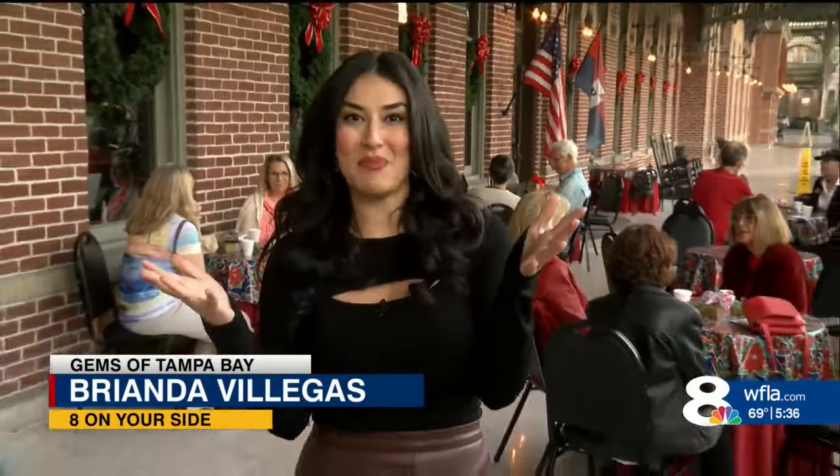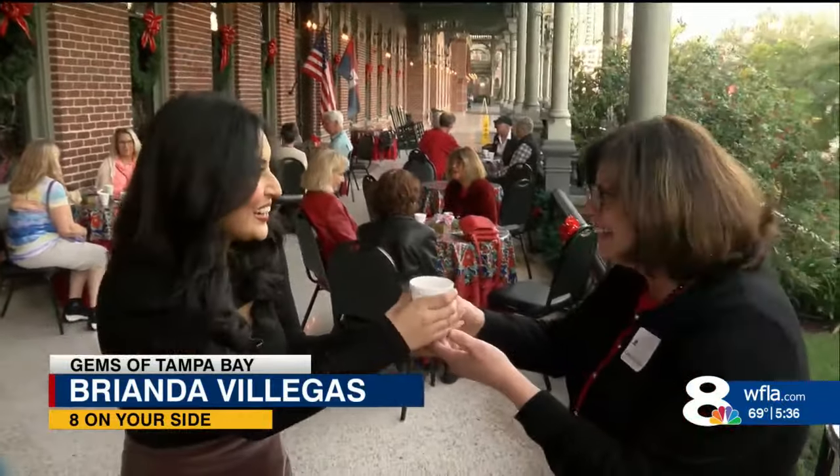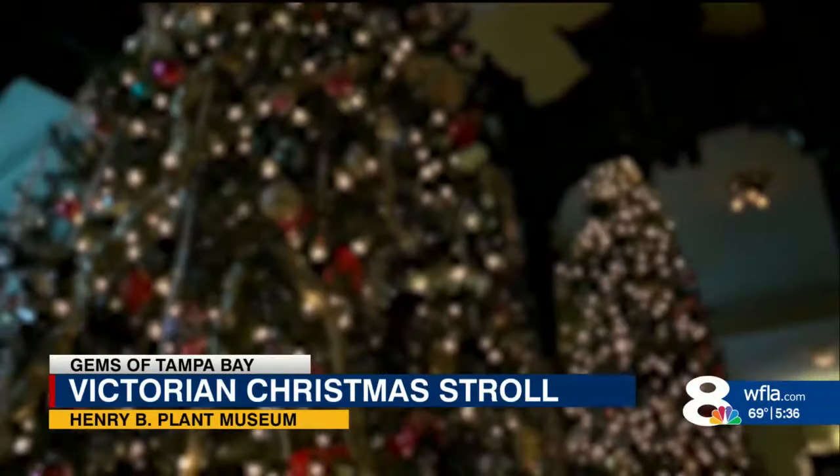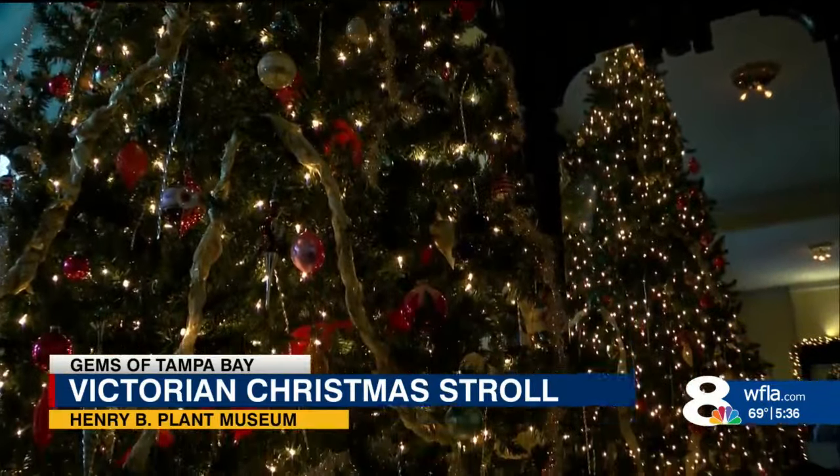I can't think of a better way to start off the Victorian Christmas stroll here at the museum. I mean, look at these ladies — they have some cider and some cookies, sure to get you in the spirit.